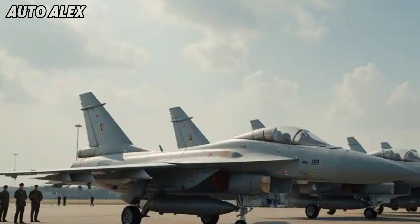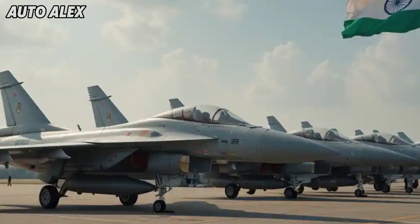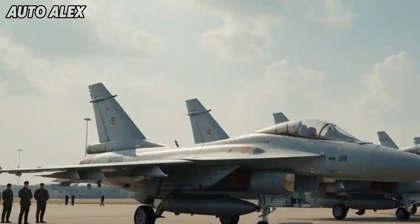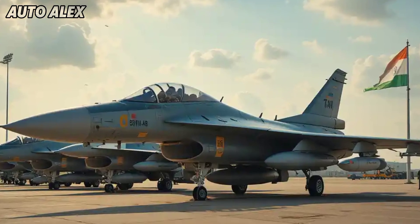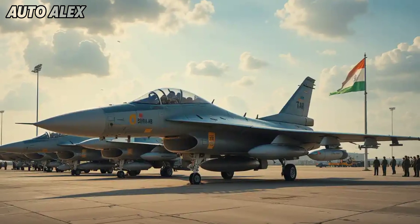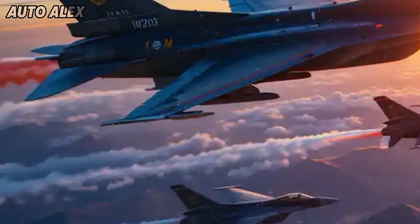Made in India — strategic significance: with over 65 percent indigenous content, the MK1A marks a major step in India's Atmanirbhar Bharat defense initiative. 83 units have already been ordered by the Indian Air Force, replacing aging MiG-21s and reinforcing India's aerial superiority.